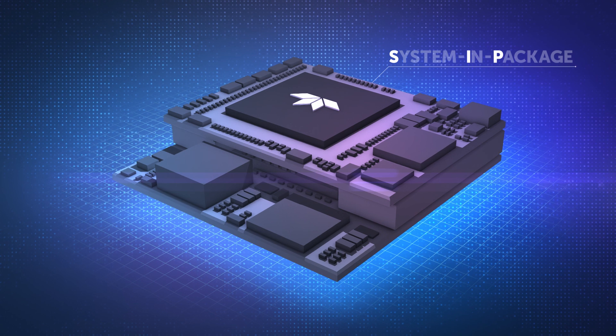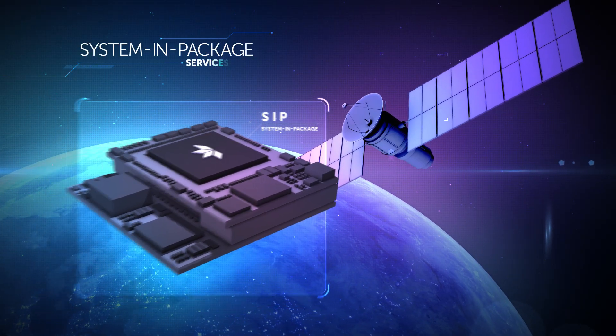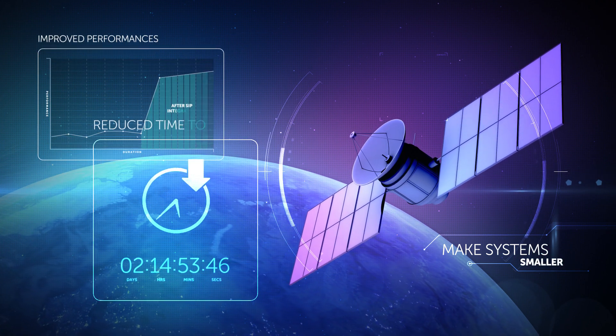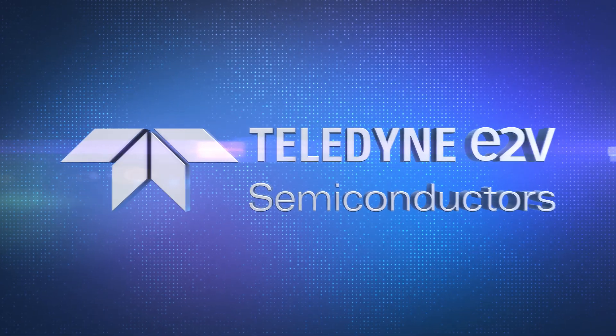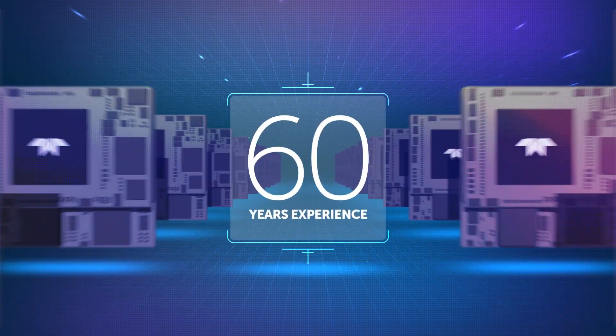Discover how we intend to improve the semiconductor's assembly integration using our system in package services to make systems smaller, with improved performances and with a reduced time to market thanks to a single supplier — while collaborating with Teledyne e2v, who will benefit from our 60 years experience as a semiconductor manufacturer.